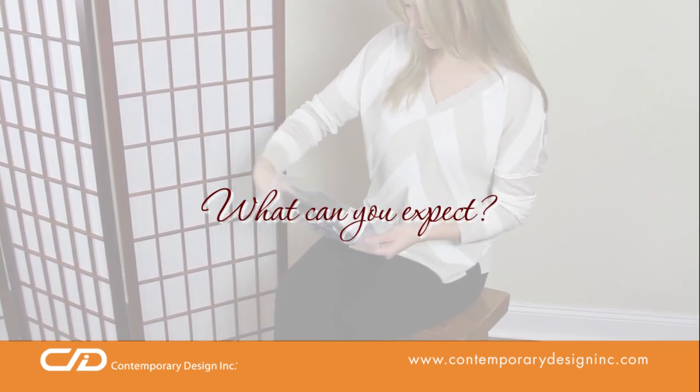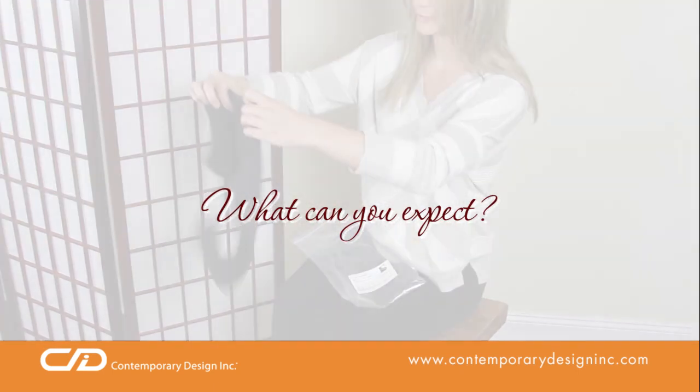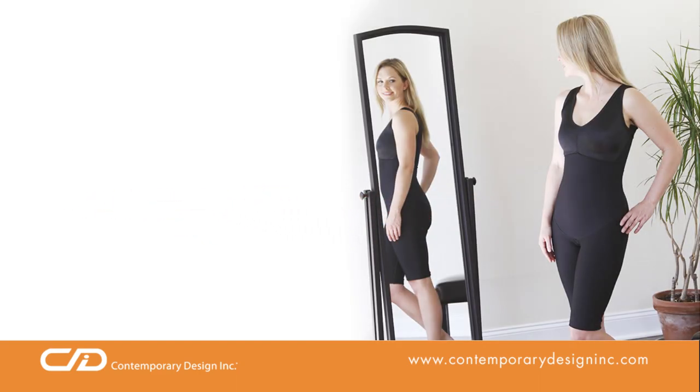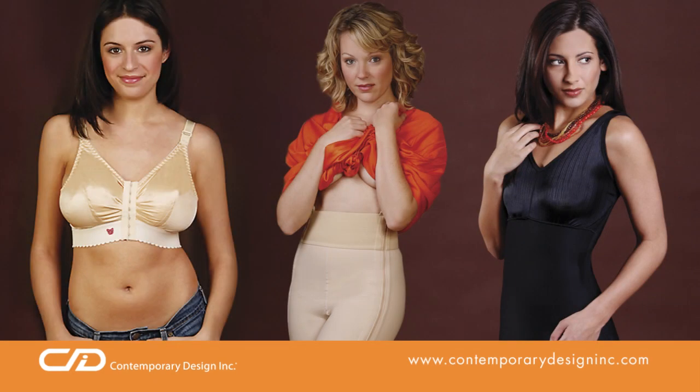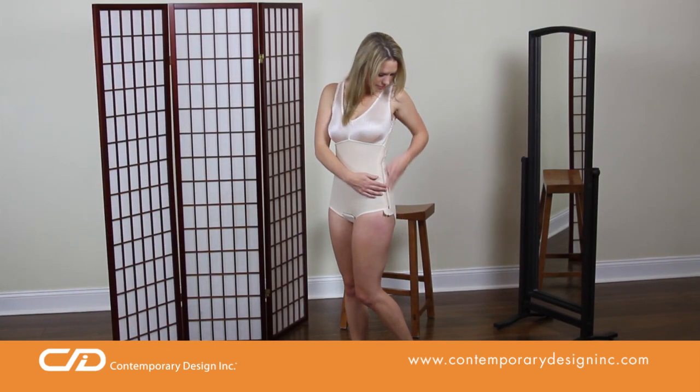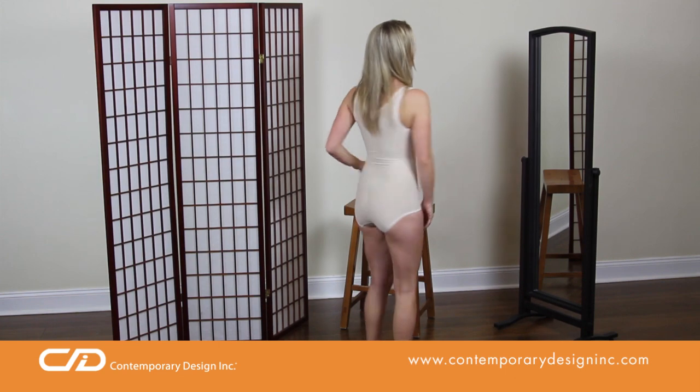What can you expect from your compression garment from Contemporary Design Ink? Most important, it's a valuable aid to recovery, one you won't find in a department store. Your garment is designed to address the specific aesthetic or reconstructive procedure you've undergone, providing the support your body needs for the surgical incision site and the adjacent area.